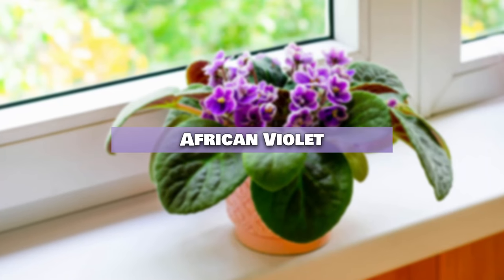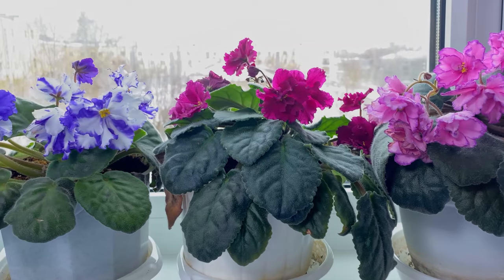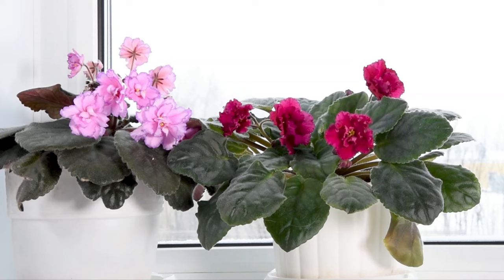African Violet. African violets come in delightful shades of purple, blue, pink, or white. They flourish in moderate to low light, making them ideal for indoor spaces with indirect sunlight.